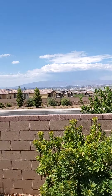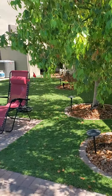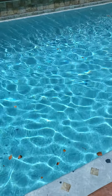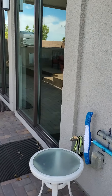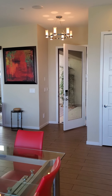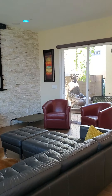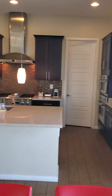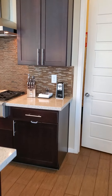It doesn't take much to get up to a really good view, which you'll be able to see from the upper levels of the home in the back. You can see the front door. There's the kitchen — gas range and the ovens.